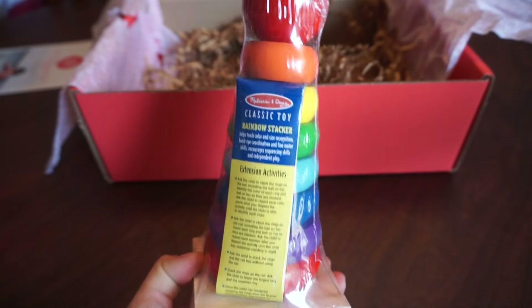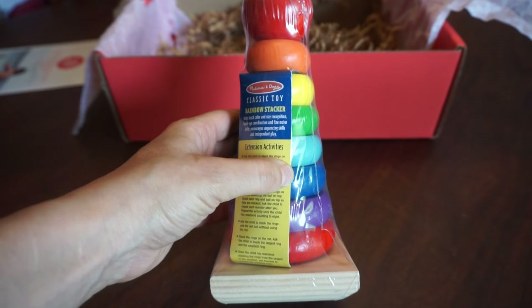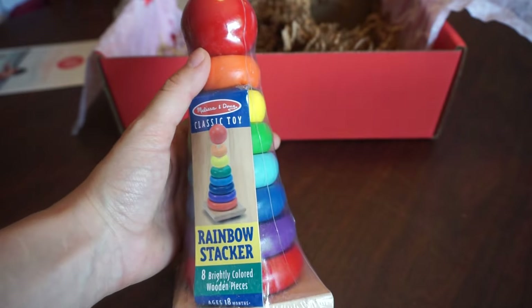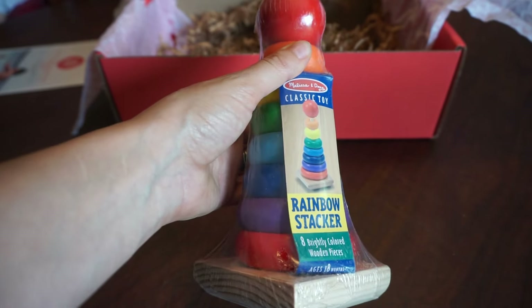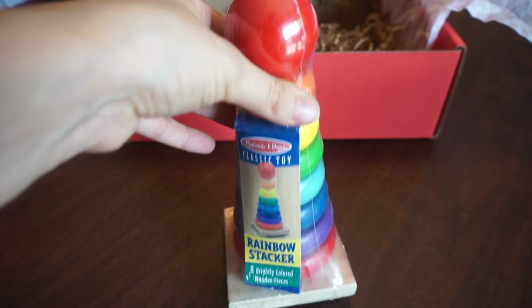The last thing we have is a Melissa and Doug wooden rainbow stacker toy. Really don't know how much she's going to play with this — she's kind of past that stage. But, we are expecting another baby, so I could save that for them.